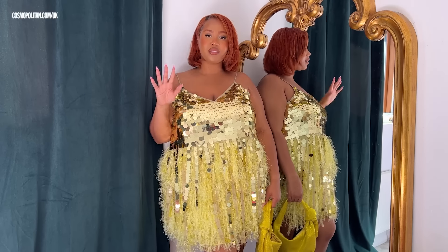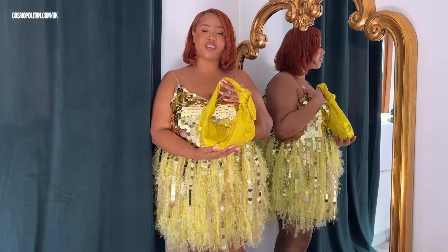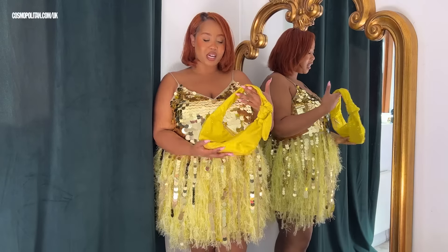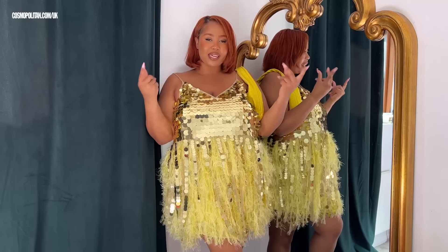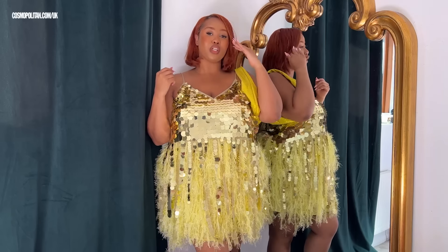You wanted party wear, so I brought you party wear. I don't think anything screams festive season like this dress — we've got the sequins, the feathers. I've even paired it with an even more over-the-top bag. I wanted to go for a yellow look, and I think we've overachieved.